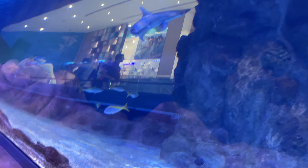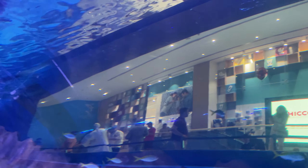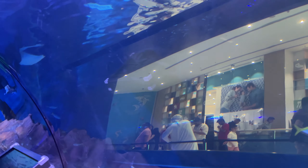So guys, now we have come to the underwater zoo. This was our underwater tunnel and this is a zoo. So let's see what happened here. Second floor — yes, we have to come to the second floor.